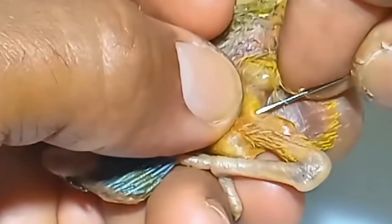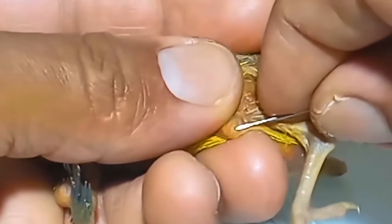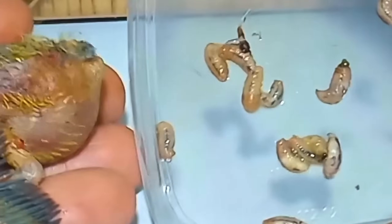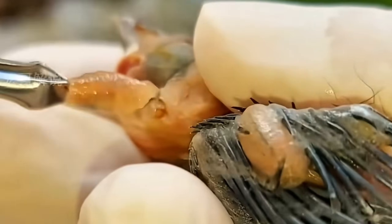Wait a second, there's another one. These parasites don't come alone. They lay eggs, hatch, and multiply inside their host. That's why we need to make sure we get every single one out. Here we go again — pulling, and boom. Another one is gone. This is insane.